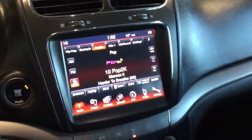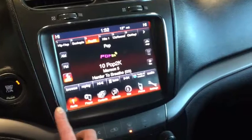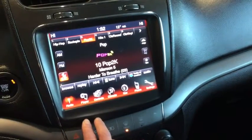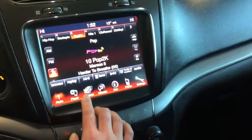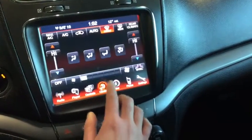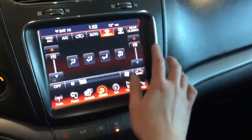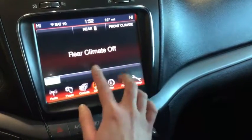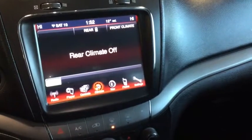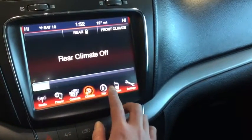You also have this really interactive touch screen. Right now it's open to your AM/FM radio as well as your Sirius XM radio. You do also have your climate control available here, which is really handy, especially when you're driving and you need to control the climate in the back for both your rear and your third row seating.